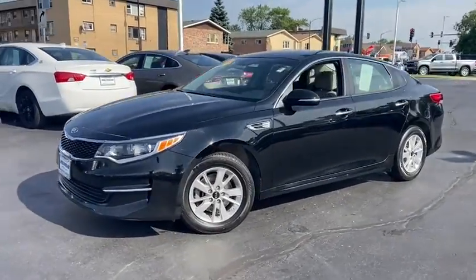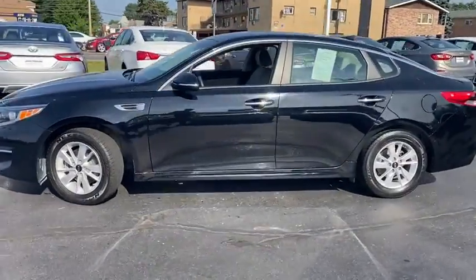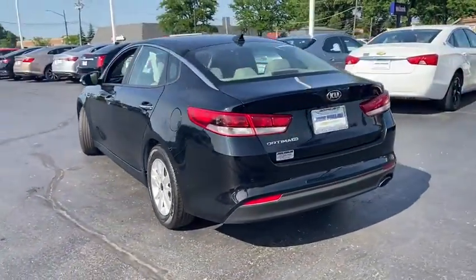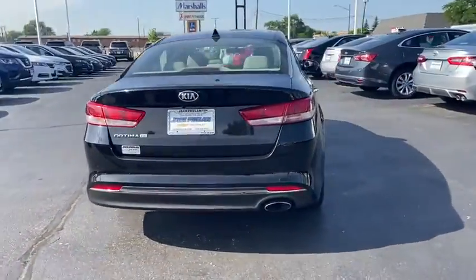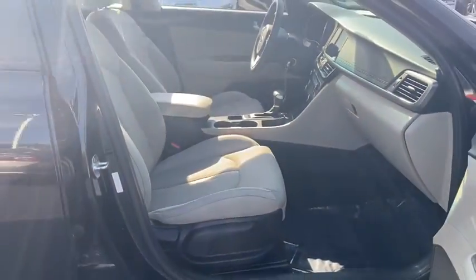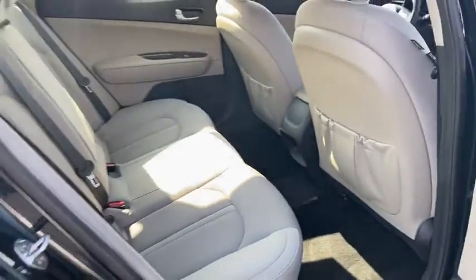Looking for the right vehicle? Check out the 2018 Kia Optima. The all-new Kia Optima offers a new level of style and performance features from Kia. The Optima also features engine management systems like direct injection and turbocharging, which enhance performance without sacrificing fuel efficiency.